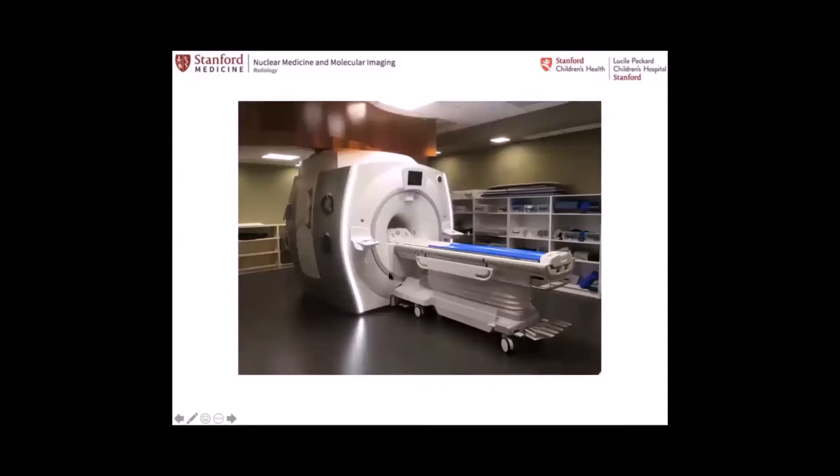This is how it looks fully assembled. This is used for research only, and there are several research protocols I'm happy to discuss. It's a very successful program that led to multiple protocols funded by industry and extramural sources.